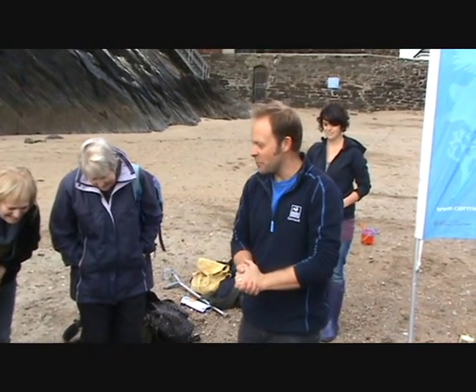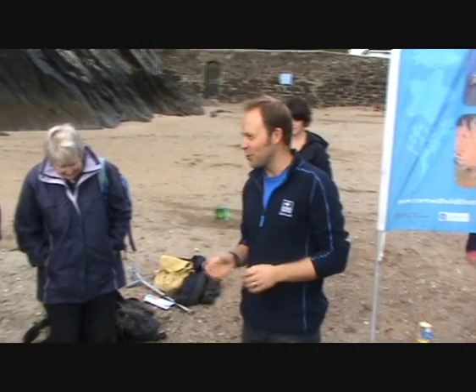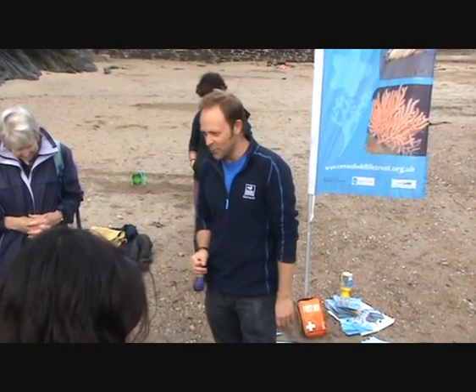Good morning everyone, my name is Matt and we're going to be doing some rock pooling this morning. This is our rock pool ramble, it's going to be really good fun, and we've come to one of my favorite places in the whole of Cornwall for rock pooling.